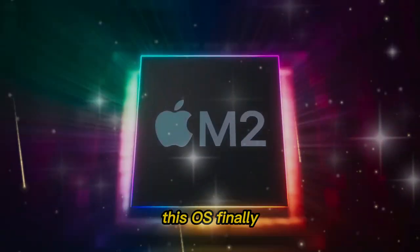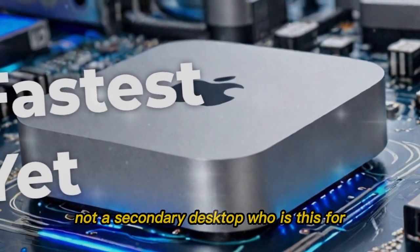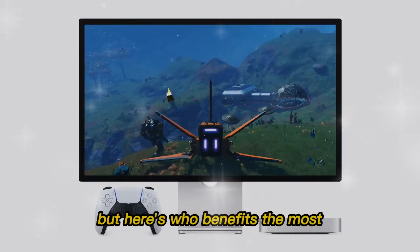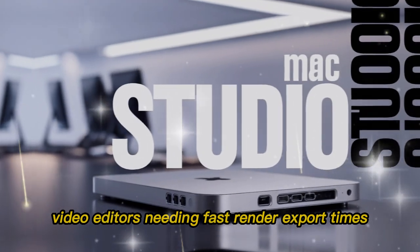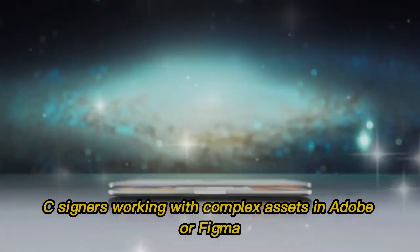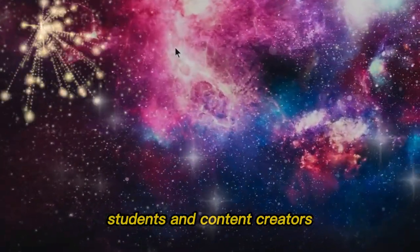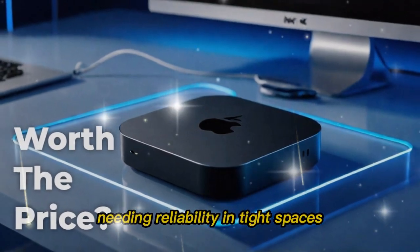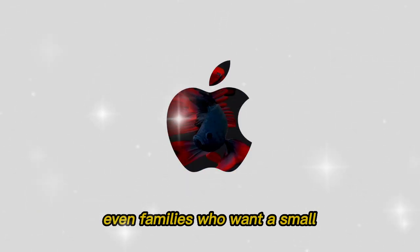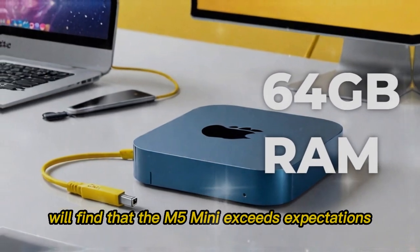This OS finally makes the Mac Mini feel like a true pro machine, not a secondary desktop. Who is this for? The Mac Mini M5 is built for everyone, but here's who benefits the most: video editors needing fast render and export times, developers running virtual environments and emulators, designers working with complex assets in Adobe or Figma, producers mixing audio tracks or scoring music, students and content creators needing reliability in tight spaces, remote workers setting up compact but powerful home workstations, and families who want a small, reliable Mac for daily tasks — the M5 Mini exceeds expectations.